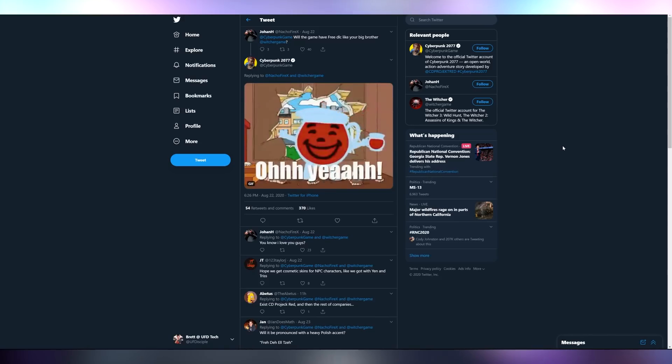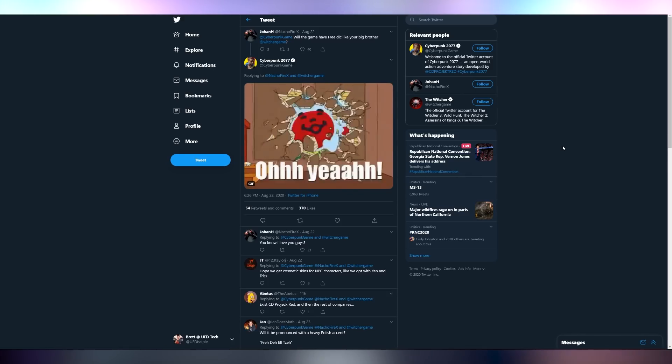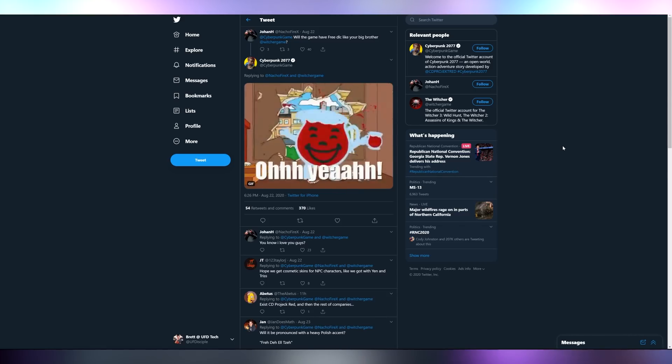Let me know what you think about CD Projekt Red, who has confirmed that Cyberpunk 2077 — just like The Witcher 3 — will have free DLC. I will remind you that DLC does not include expansion packs such as Hearts of Stone and Blood and Wine, which were add-ons to the game and not technically downloadable content for the original Witcher 3. So it's slightly different. But good guy CDPR for giving you the news.